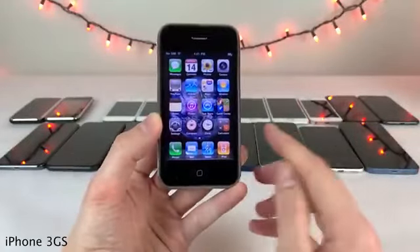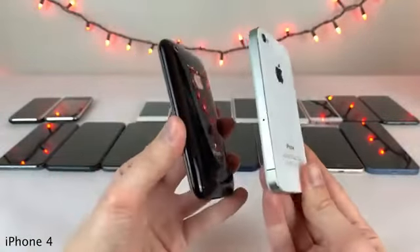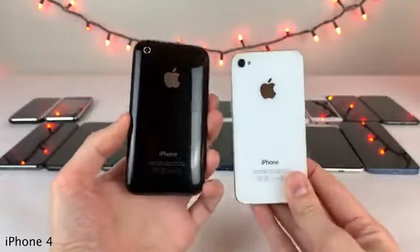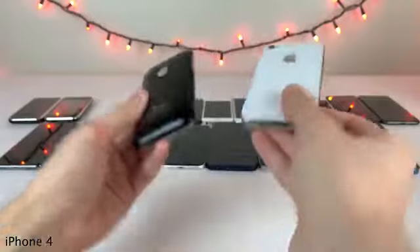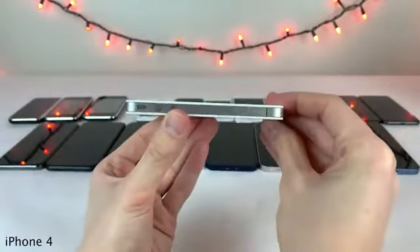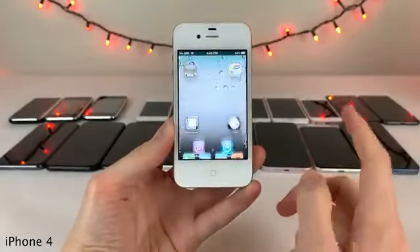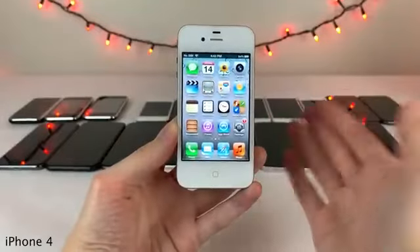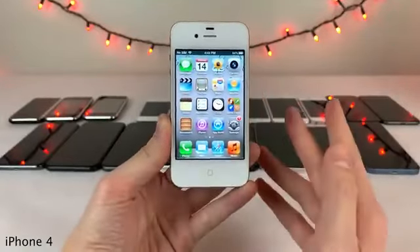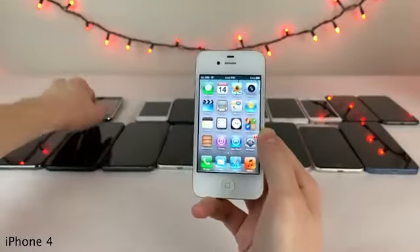Next up we have the iPhone 4, which brought a brand new design with flat edges and a glass back — a total departure from all previous iPhones. It was the thinnest smartphone ever at the time of its launch. One of the biggest features was the front-facing camera, and of course this was the first iPhone to bring FaceTime as a result of that camera.